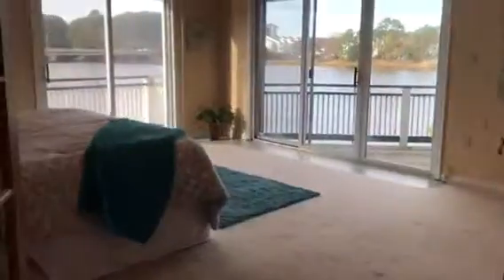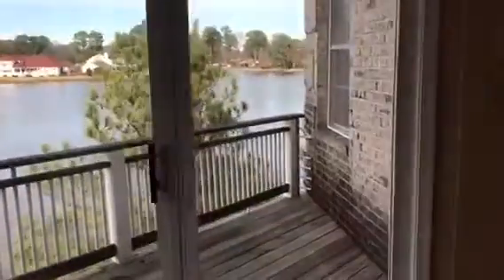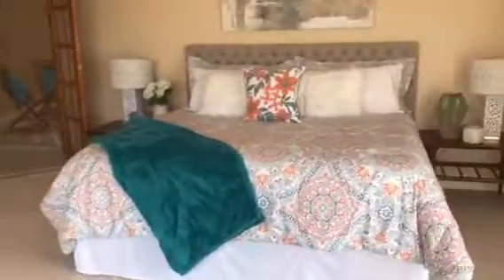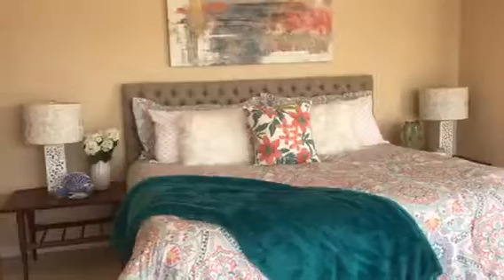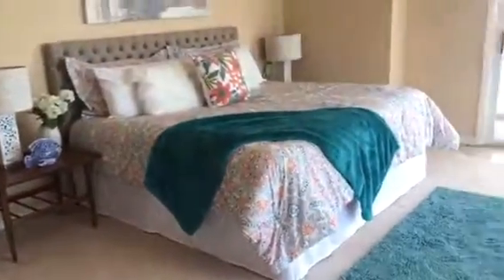And here is the master bedroom. Look at the wrap-around view of the water and two separate balconies — I just cannot imagine waking up to this every morning. This is also a really great size room. You will see we have a king size bed in here, and there is still space for a little reading nook or a dresser. There is also a nice size walk-in closet.